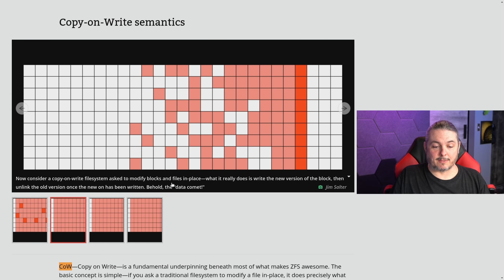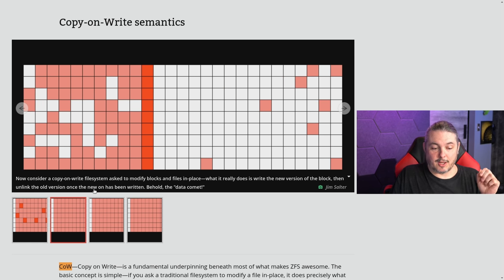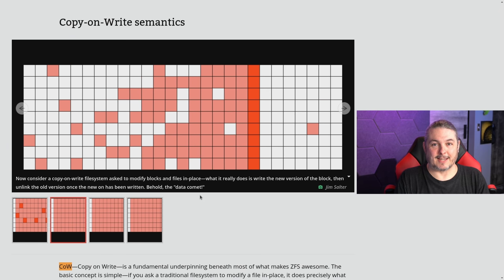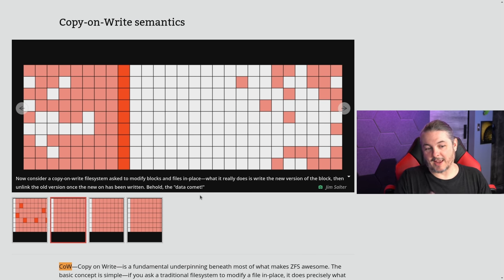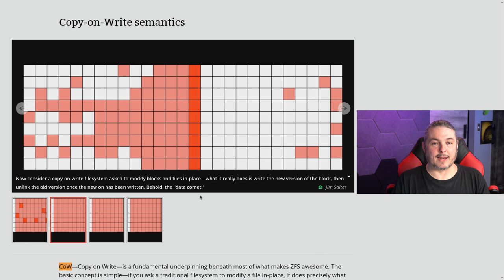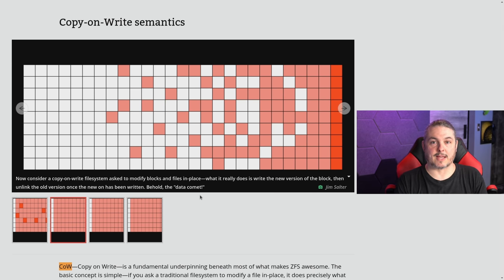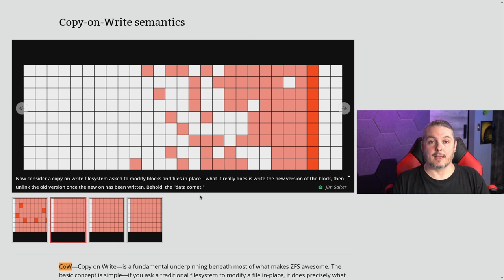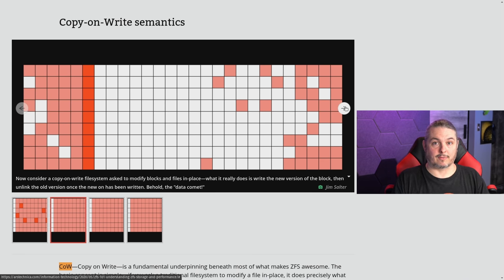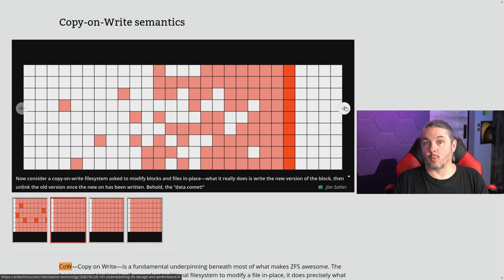Now consider a copy-on-write file system asked to modify blocks in place — this is what it really does. It writes the new version of the block, then unlinks the old version to the new one that's been written. This is called the 'data comet.' The fact that it's not unlinking until it's committed is really important. Until all the transactional semantics occur, all the integrity checking, everything within that transaction — until it's committed — the old files are not unlinked. So if the power goes out, it's like the transaction never happened. Anything that would prevent completion of the whole series of transactions is how you end up with a file system that doesn't write corrupted data.